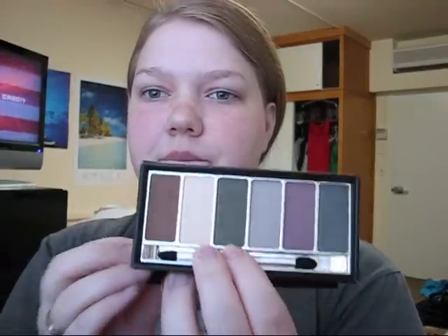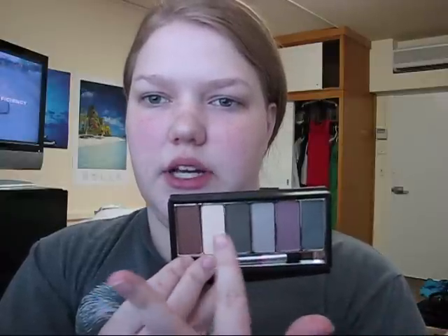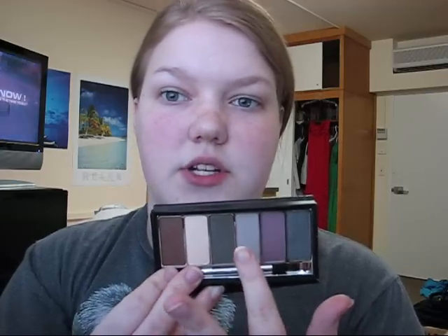So I went to Sephora and exchanged it. I had to give them a little more money because this is more expensive, but I got this awesome Dior Holiday Eyeshadow Palette. I just love the packaging — it's so cute. It came with six colors and a little applicator. I love how versatile it is: two are really neutral, then it goes into colors, with three warm-toned shades on one end and three cool-toned on the other. I don't have anything by Dior. I'm not sure if it's Sephora exclusive, but it's limited edition for the holiday.